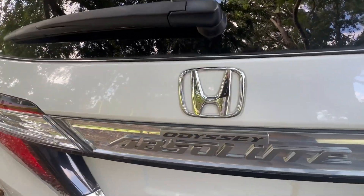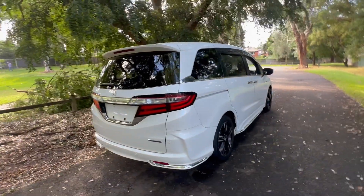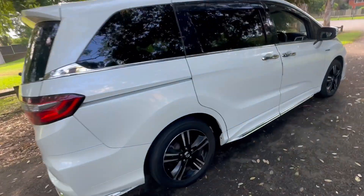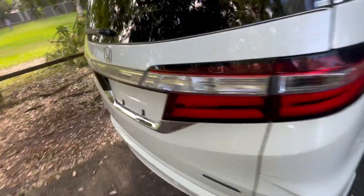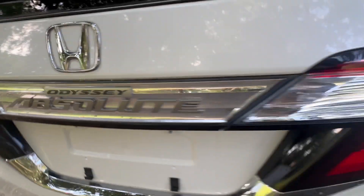An Aussie gas-guzzling Honda Odyssey is also an excellent car — it just uses way more fuel than what you need to use. This is what's called an Absolute. It's a top-of-the-range model. That's the badge there: Absolute.